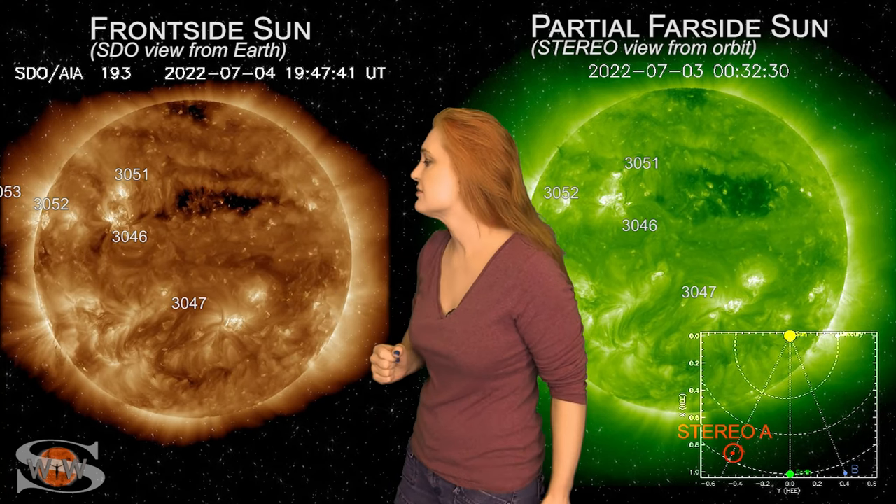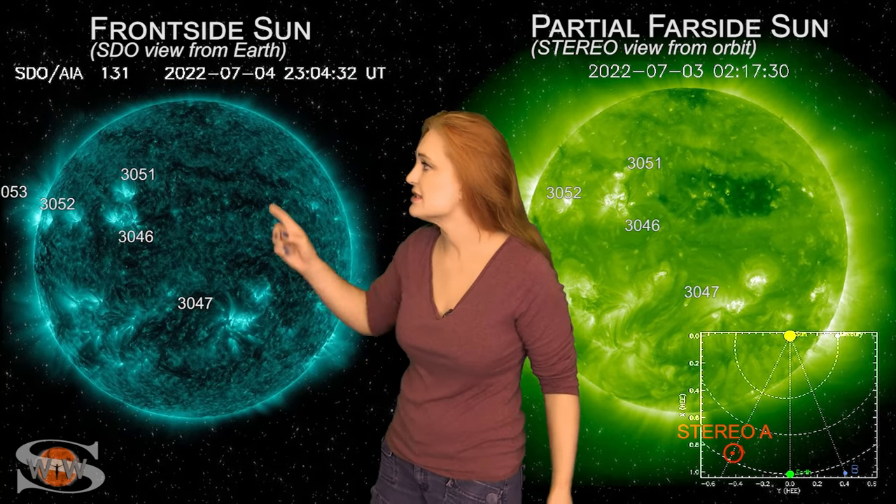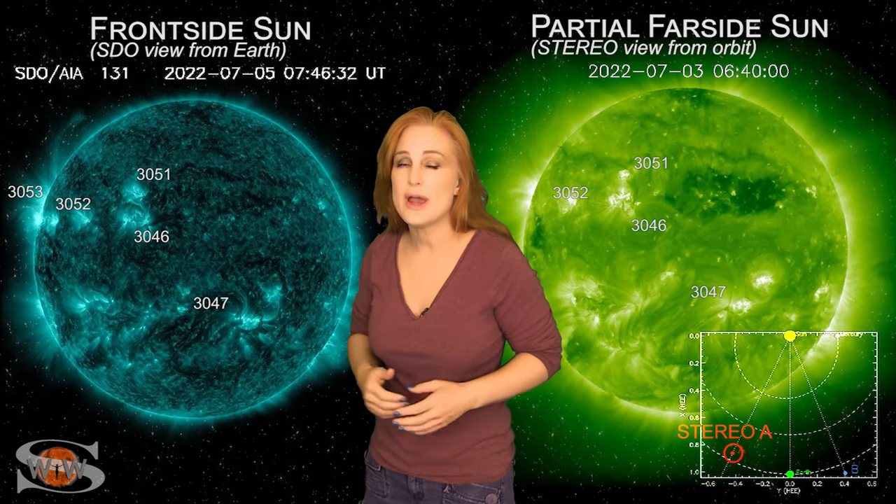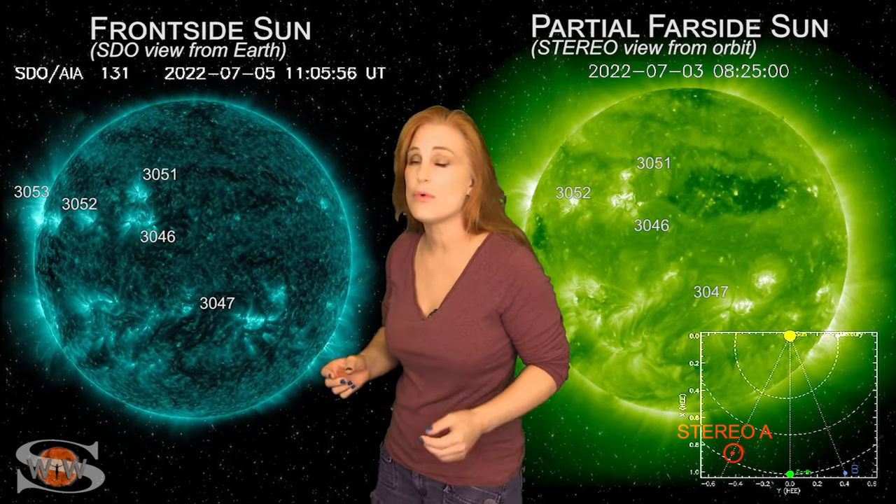We have a bunch of active regions that are emerging on the earth-facing disk, and region 3053 is actually an M-flare player, so we do have risks for big flares, and even more can be coming.